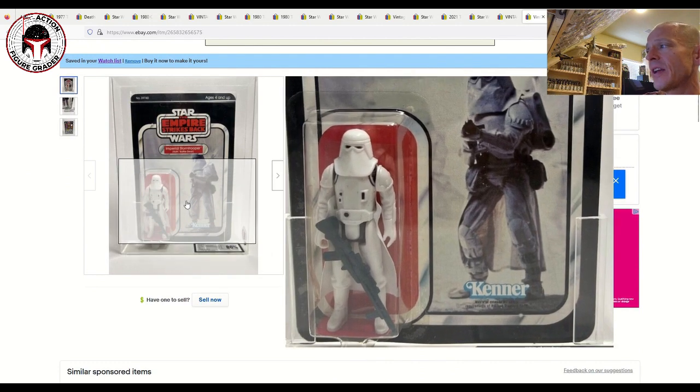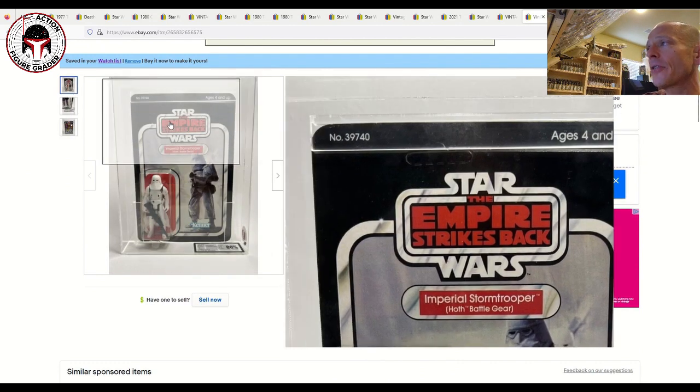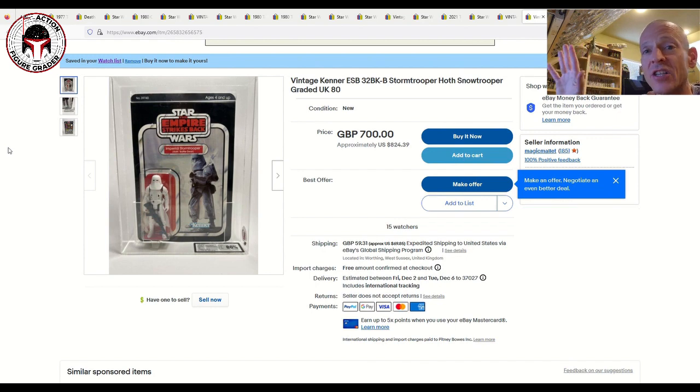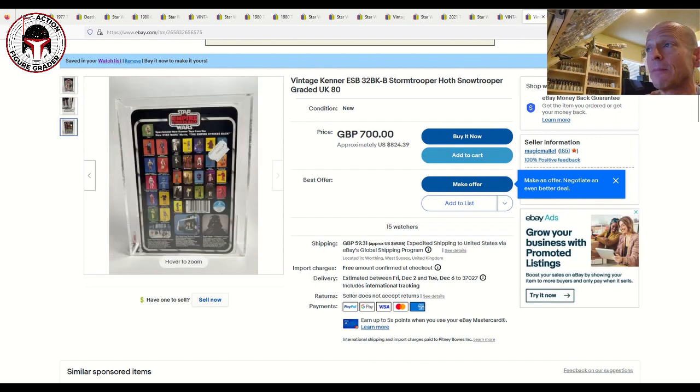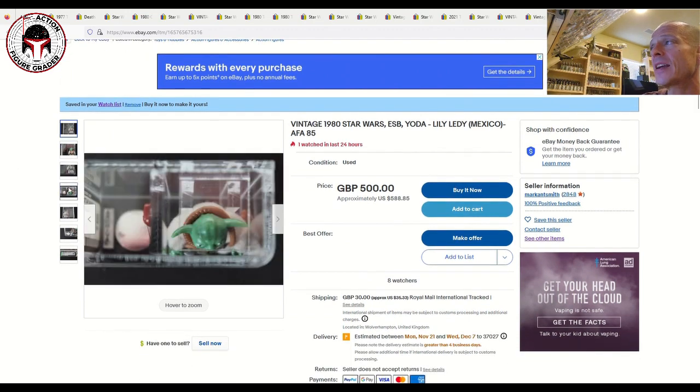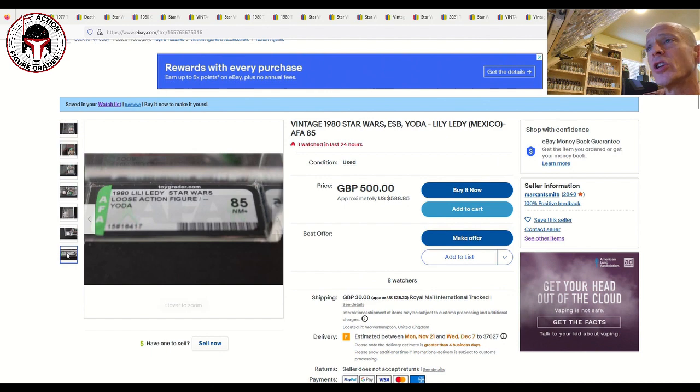The same seller also has a UKG 80% 32-back B Hoth Imperial Stormtrooper with a clear blister, unpunched — yes please. That is an amazing item at $824 US (£700) with 15 watchers, and it's make-an-offer. If I had any money I'd buy it in a heartbeat. Very fairly priced and a beautiful card.